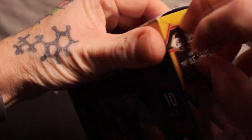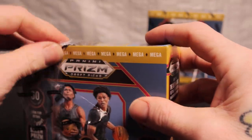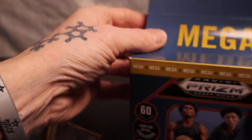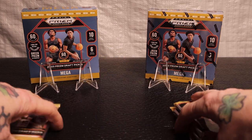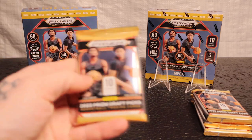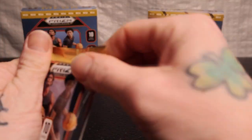Oh jeez, my razor blade came back and smacked me in the face - good thing it wasn't open or I'd be like Scarface. There are 10 cards in these packs and six packs per mega. They feel huge compared to what we just opened on the other basketball - that one had only four cards per pack.